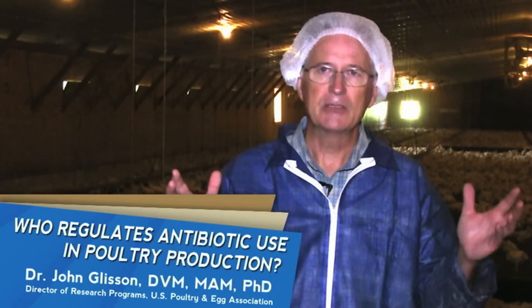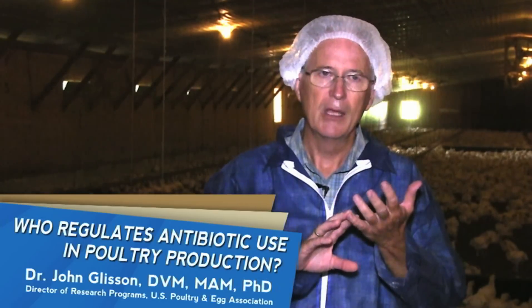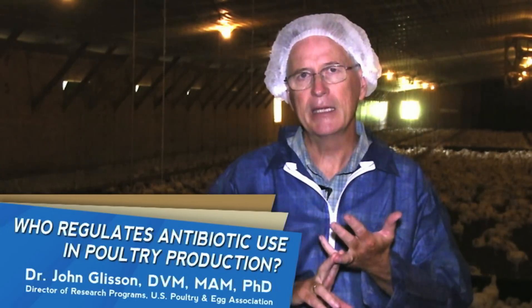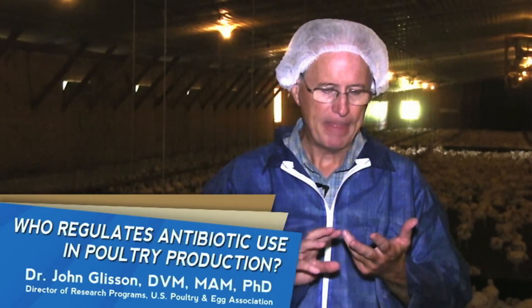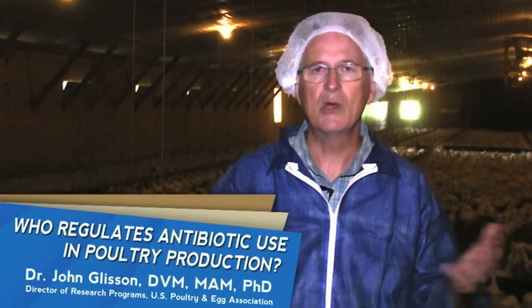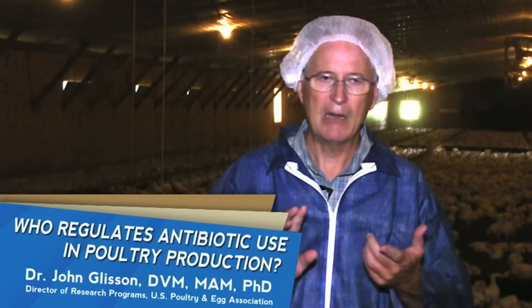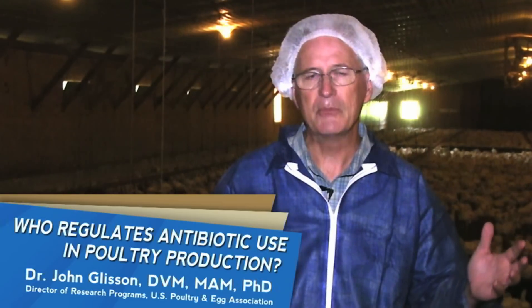This often takes many years and frankly millions of dollars of investment to generate this information. They have to know the dosage, they have to know how effective the antibiotic is against some bacteria and which ones it's not effective against. They have to know about any toxic effects or side effects that the antibiotic would have either on the intended animal or anyone who eats that animal. They have to know everything about residues — how long does the antibiotic persist in the tissues or any other product of the animal.